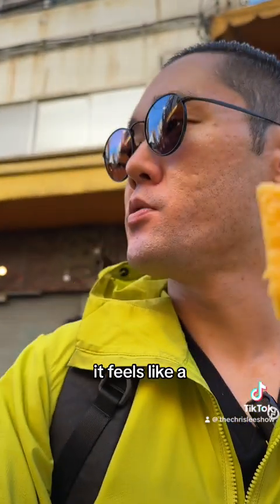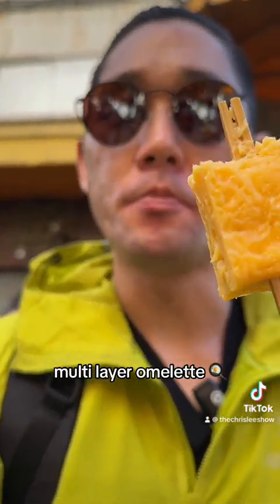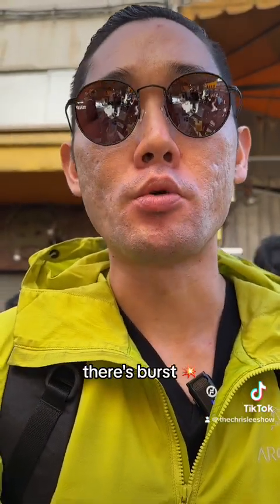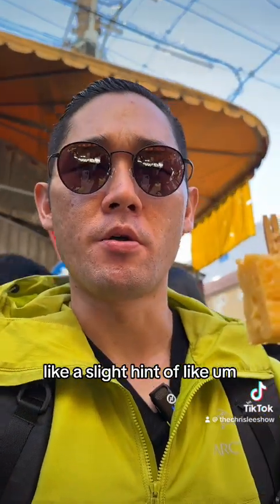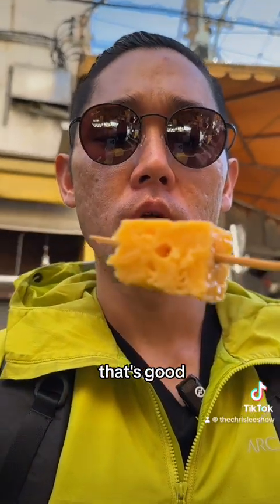It feels like a multi-layer omelet, and in between there's bursts of sweetness. It's a slight hint of like dashi. That's good.